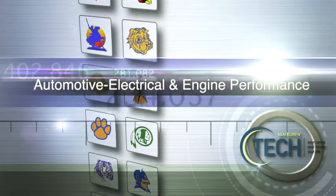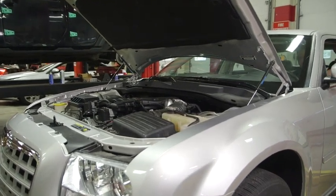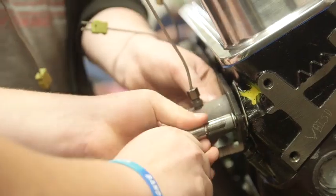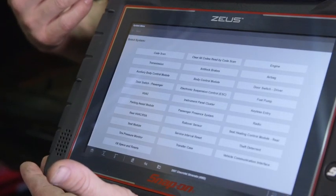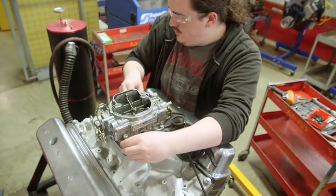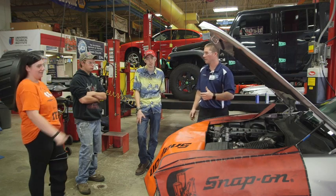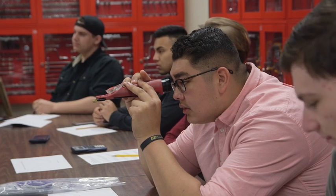Automotive, Electrical, and Engine Performance: Listen to that engine purr. In this program, you'll learn how to troubleshoot electrical equipment and get the best performance from an engine using precise measurement tools, manuals, and high-performance diagnostic equipment. In this NATEF and ASE-certified program, you'll get hands-on training related to the electrical, ignition, fuel injection, emissions, and computer systems as you prepare for your state-certified exams in these areas.